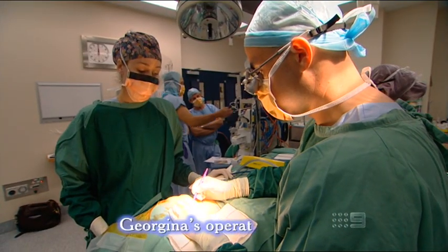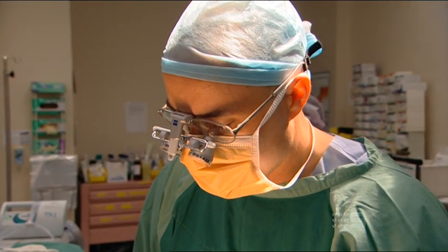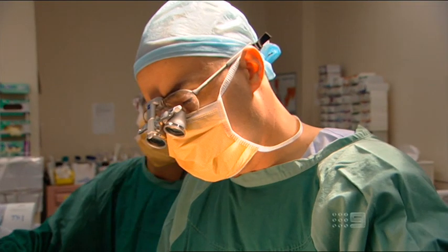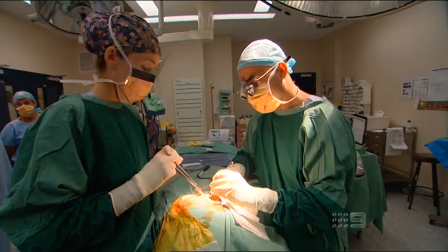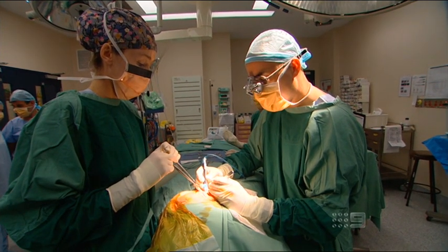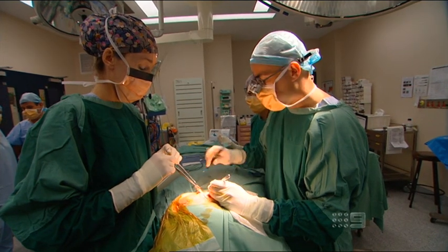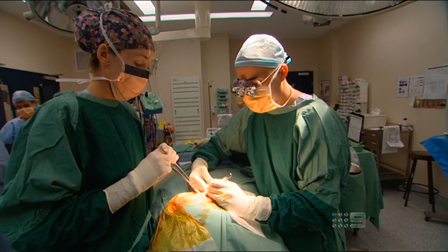Okay, so Monique, at the moment I'm just cutting through the skin through to the fatty tissue. The next structure I'm looking for is called the great auricular nerve — here's the nerve here. I'll attempt to preserve that nerve as much as possible because it supplies sensation to the ear. One of the complications of this surgery is numbness, so we try and preserve at least one of the major branches. The one that's very important is the one that travels through the parotid gland called the facial nerve, which supplies the muscles on the right-hand side of Georgina's face, and that one needs to be preserved.